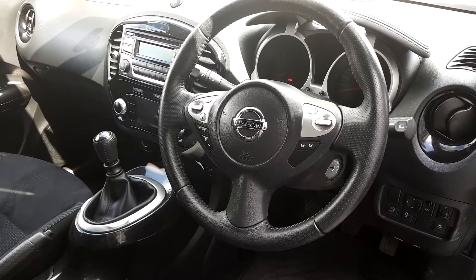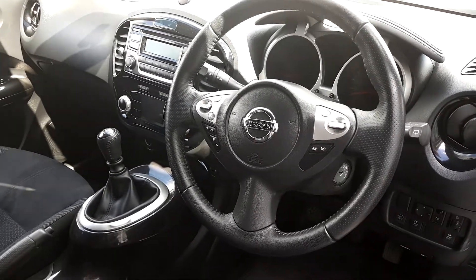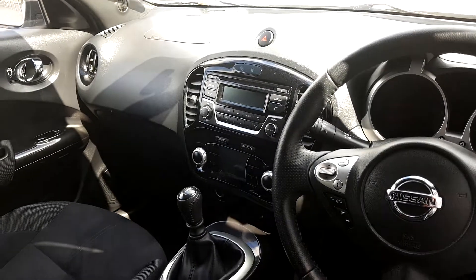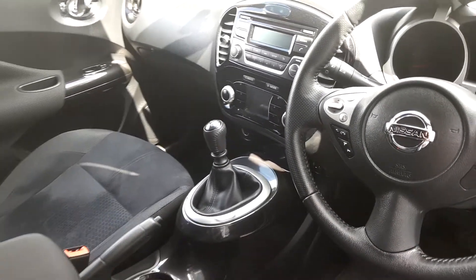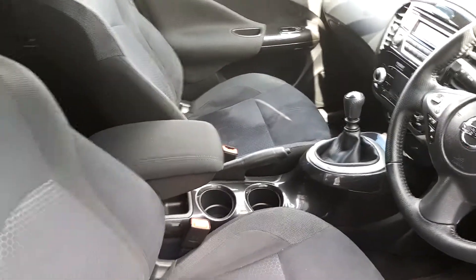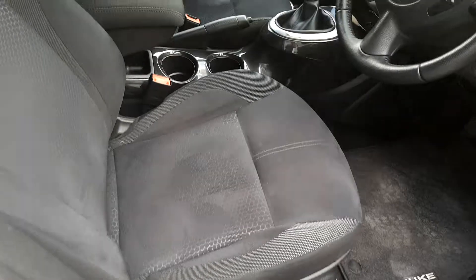The interior gives you full electric windows, a multi-function steering wheel with Bluetooth and cruise control. You get a CD player, 6-speed gearbox, aircon, cloth interior, and there's also an interior pack on this car.